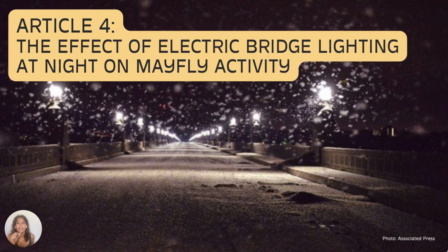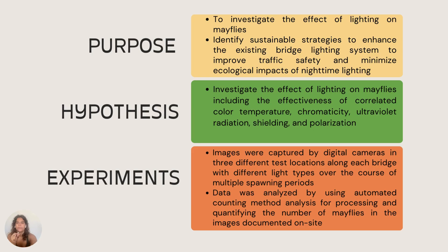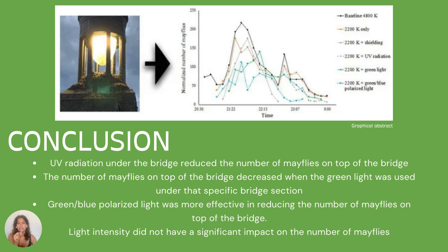Next, we'll look at the effect of electric bridge lighting at night on mayfly activity. This investigated the effect of lighting on mayflies, including the effectiveness of correlated color temperature, chromacity, ultraviolet radiation shielding, and polarization. The purpose was to identify sustainable strategies to enhance the existing bridge lighting system to improve traffic safety and minimize ecological impacts of nighttime lighting. Data was captured using digital cameras at three different test locations along the bridge with different light types over multiple spawning periods, then analyzed using automated counting methods. Results show that when UV radiation is present under the bridge, the number of mayflies on top of the bridge is reduced. Similarly, green light and blue-green polarized light under a bridge section also decreased mayfly numbers on top. Light intensity did not have a significant impact on the number of mayflies.